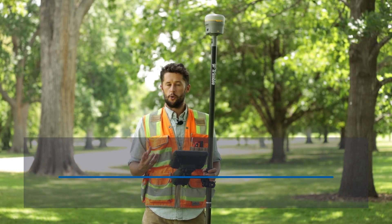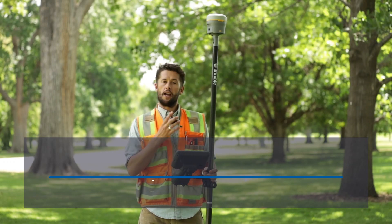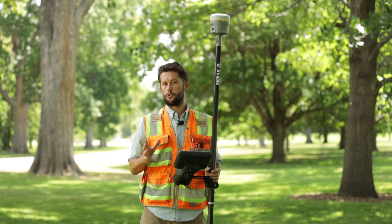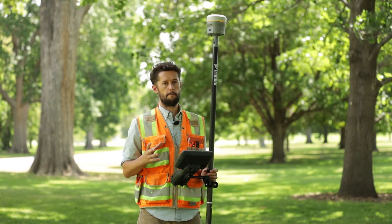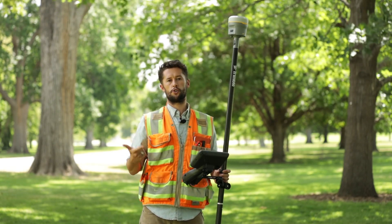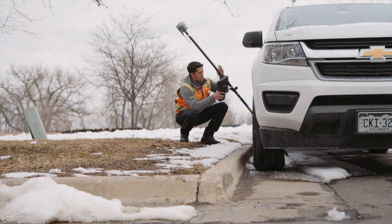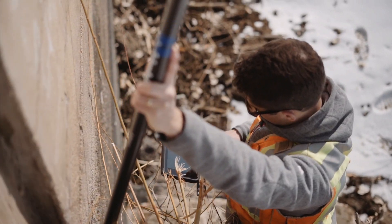We're here with Trimble's all-new R12i GNSS receiver. The R12i incorporates a whole new technology from Trimble called TIP technology. TIP stands for Trimble Inertial Platform, which provides inertial-based tilt compensation positioning.